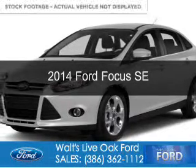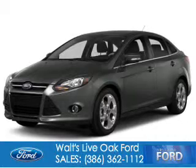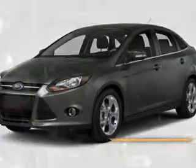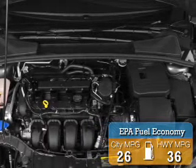This is a new 2014 Ford Focus, powered by front-wheel drive, a 2-liter 4-cylinder engine, and an automatic transmission. Great fuel efficiency saves you money by requiring fewer trips to the gas station.